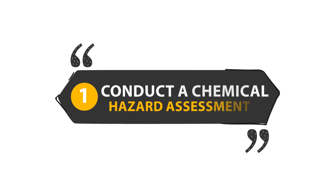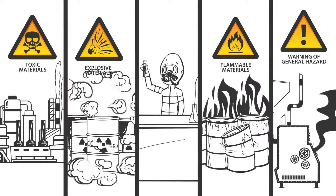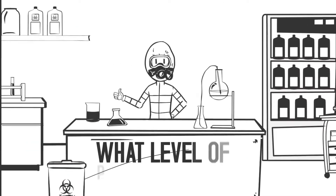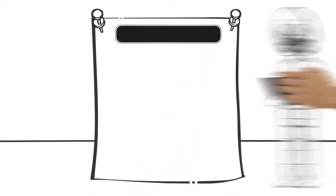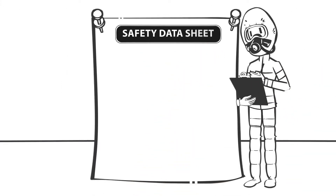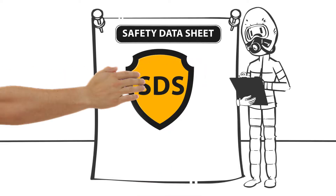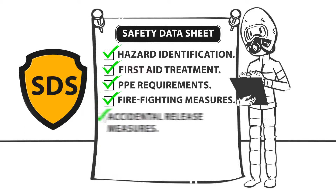First, it's important that you conduct a chemical hazard assessment of your workplace. Take inventory of the chemical products that you interact with while on the job. This will help you better understand what level of protection you need in your suit. The best way to do this is by using a safety data sheet, also known as an SDS. These forms include important details such as hazard identification, first aid treatment, PPE requirements, and more.